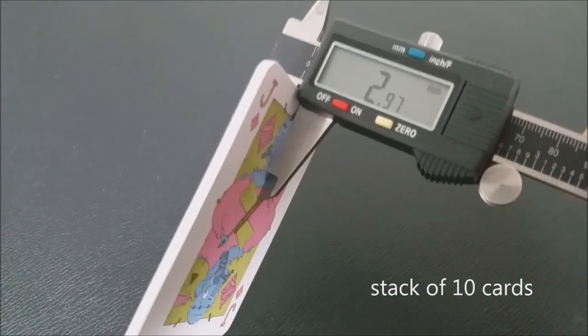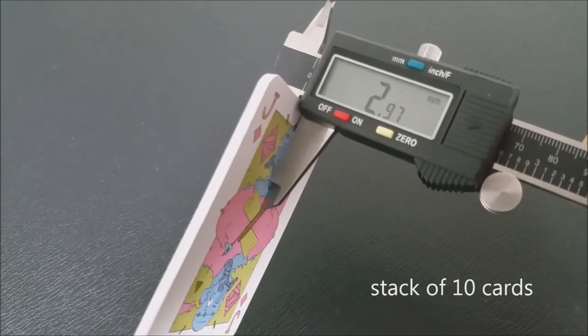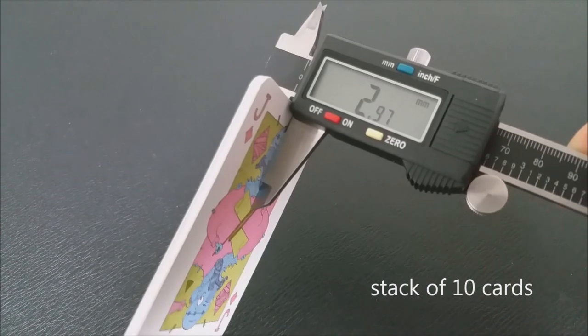These cards have a nice, strong, durable feel to them. They do still feel like paper — there's no finish, no embossing on them, so they are smooth cards. Just smooth cardstock, probably only two layers: front layer and back layer. They are durable, but they're almost the same quality as souvenir quality cards.